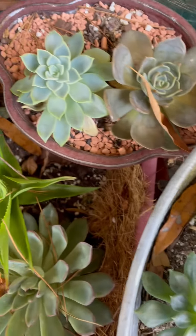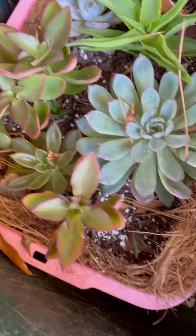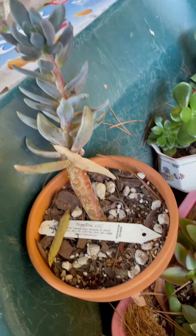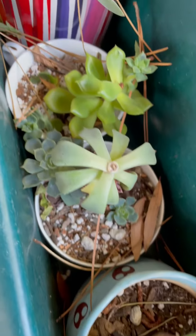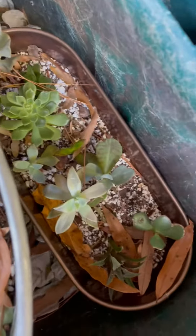Then I have more succulents. This one is growing. That's my — I believe it's a gusty area there. Then some of my plants in a teacup. There's more cuttings there.